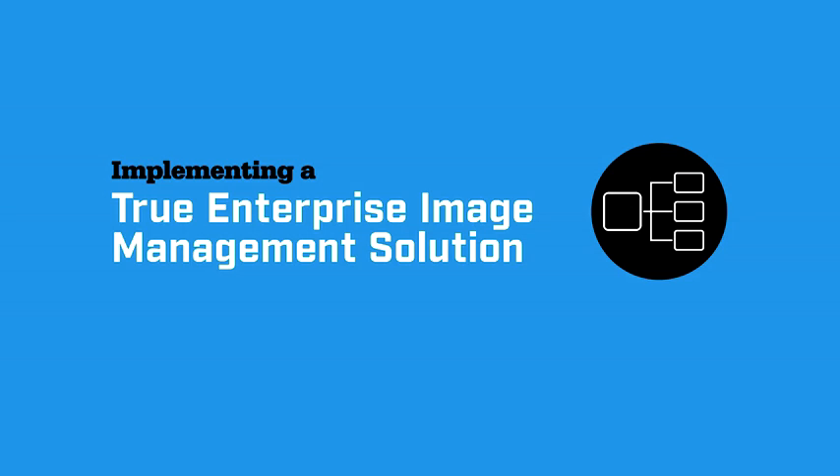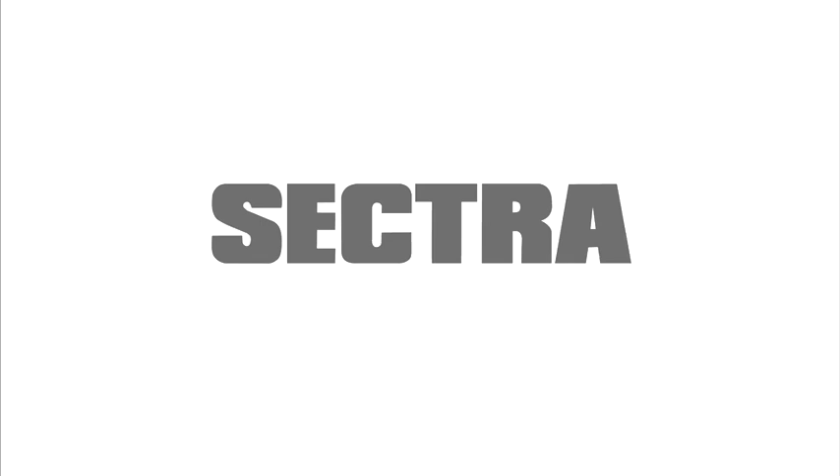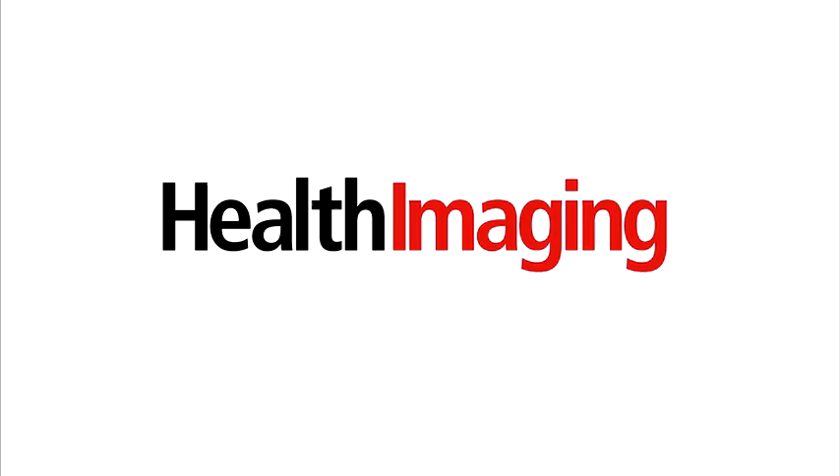Welcome to Implementing a True Enterprise Image Management Solution, sponsored by an educational grant from Sektra. I'm Mary Tierney, the Chief Content Officer of Health Imaging and TriMed Media Group, and the moderator for today's live webinar and question-and-answer session.